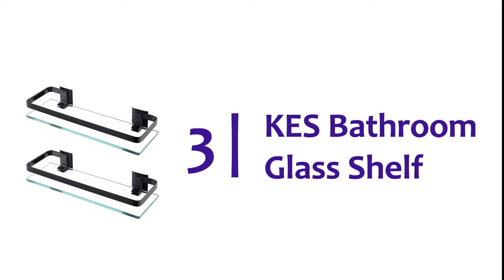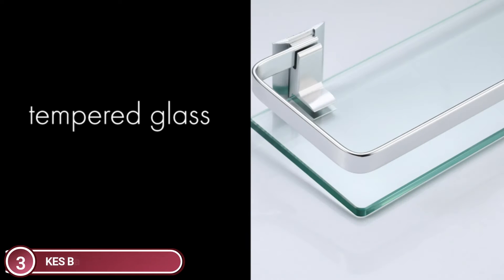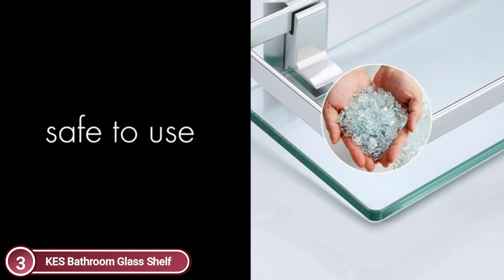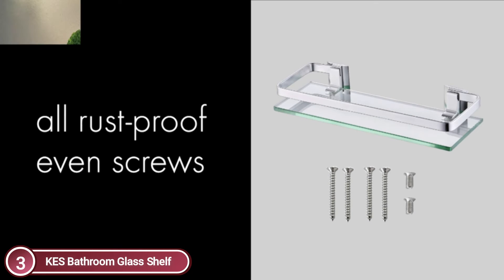Item number 3: KES Bathroom Glass Shelf. It is safe and suitable for children — it breaks down into smaller pieces than plate glass, which can cause injury. It is made of strong, durable, and rust-proof aluminum, which ensures durability and longevity. It is suitable for humid environments such as the bathroom and kitchen.